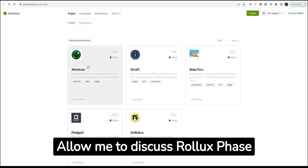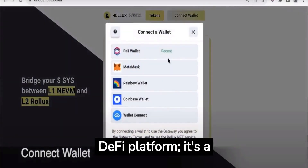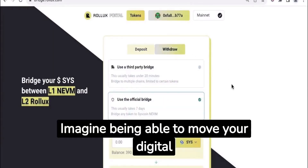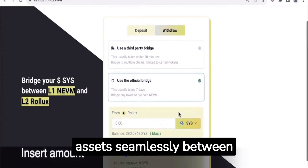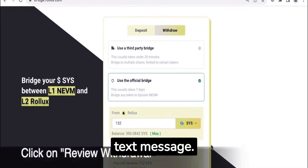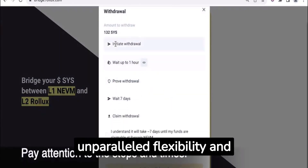Allow me to discuss Rollux Phase 2 and explain why it deserves your attention at this moment. Rollux is not just another DeFi platform — it's a transformative ecosystem that bridges worlds. Imagine being able to move your digital assets seamlessly between various exchanges and blockchains, just as easily as sending a text message. With Rollux, this becomes a reality, offering you unparalleled flexibility and accessibility.